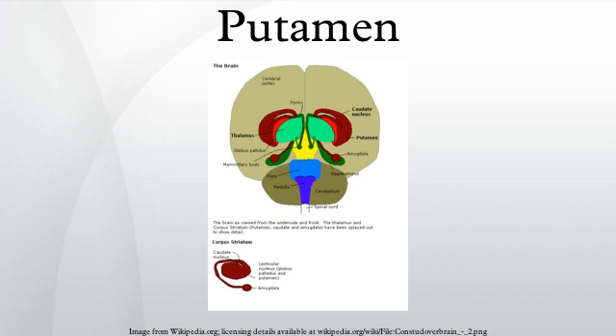The word putamen is from Latin, referring to that which falls off in pruning, from 'puta', meaning to prune, to think, or to consider. It is pronounced 'pyutamen'. Until recently, very few studies were conducted that were focused specifically on the putamen.